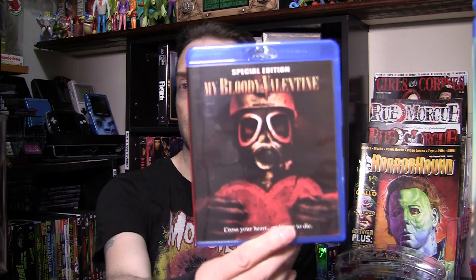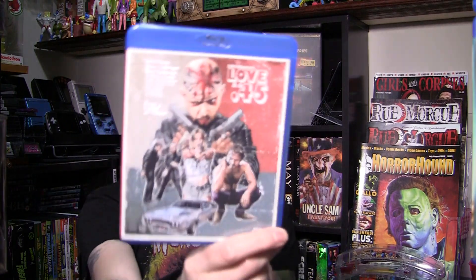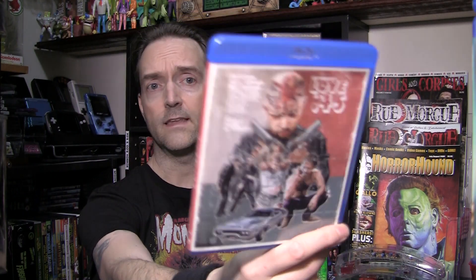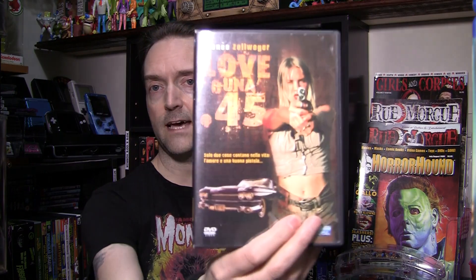It is a definite improvement over the previous release. Next up, one of my favorite flicks of all time — Love in a .45, probably the only movie that Renée Zellweger is in that I actually like. As a fan of this movie for years I was trying to find the best quality version, and I finally tracked down the Italian — yes, it was the Italian version of this.